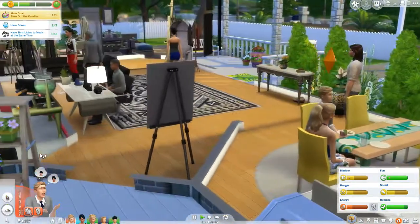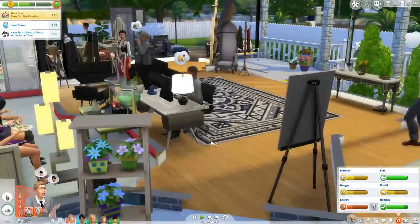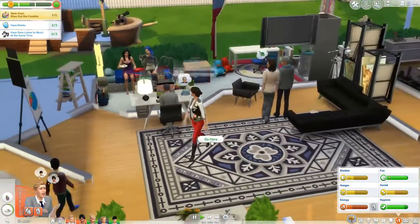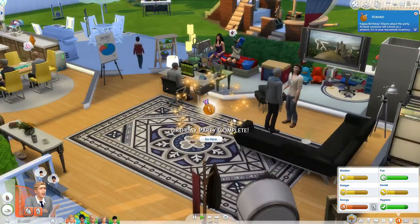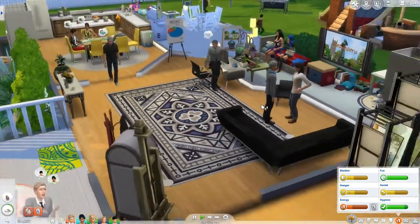Everybody seems like they're having the worst time. Those two went into the kids' room — she's playing with toys. All right, we got a bronze. Not the best party in the world, but at least we got to see the fam. That was nice.